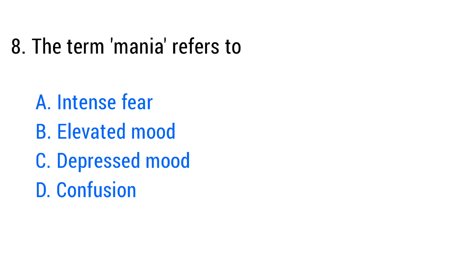Question number eight. The term mania refers to? The right answer is option B: Elevated mood.